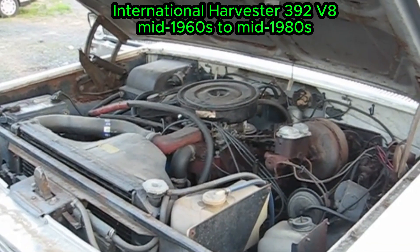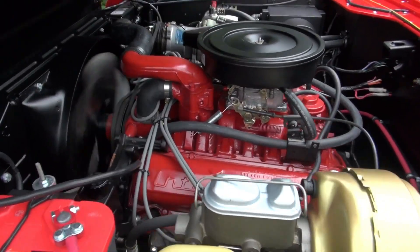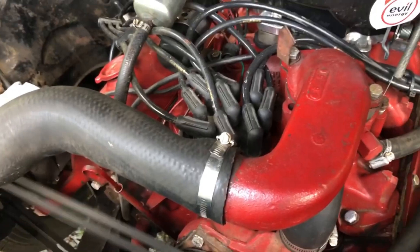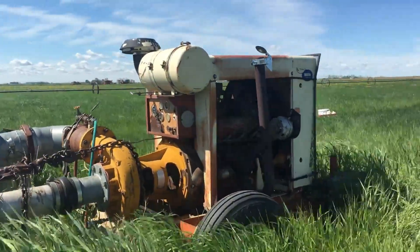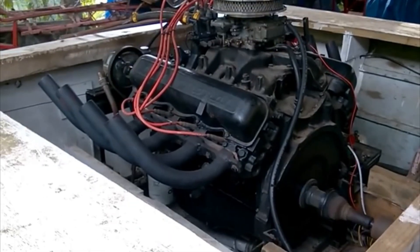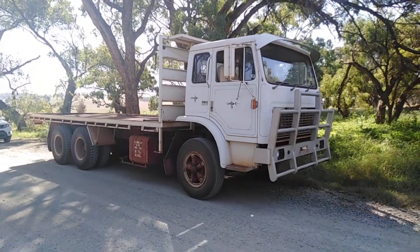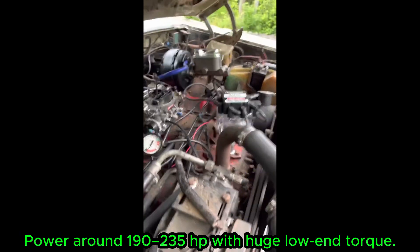International Harvester 392 V-8, mid-1960s to mid-1980s. The International Harvester 392 V-8 was the biggest member of the IH V-engine family — a group of overbuilt gasoline V-8s designed for work, not speed. Introduced in the mid-1960s, the 392 powered IH pickups, Travel-Alls, Lodestar trucks, and school buses through the 1970s and early 1980s. Factory power ranged from 190 to about 235 horsepower, but the real story was the torque curve. These engines pulled extremely well at low RPM and were famous for reliability under constant load.